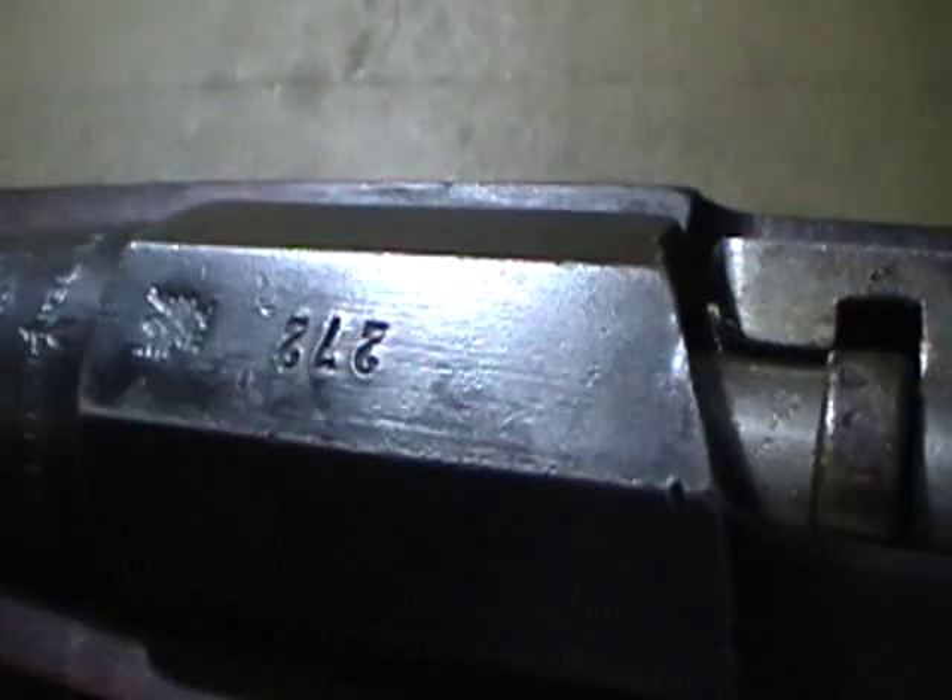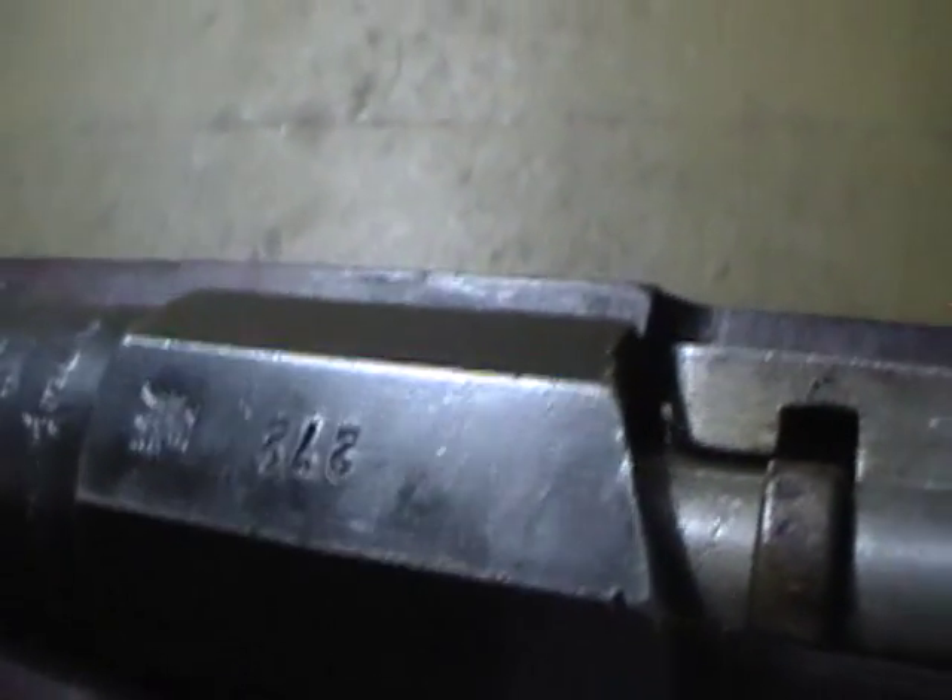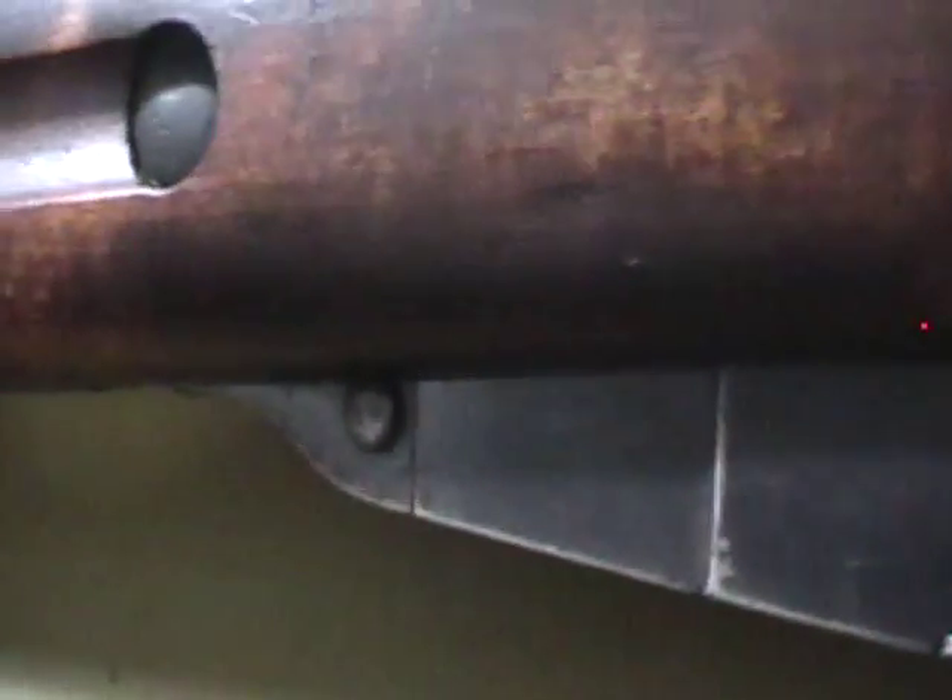There's an interesting '272' marked on the top receiver flat — a possible German marking of some sort. Maybe it was captured during the war. Hard to say.